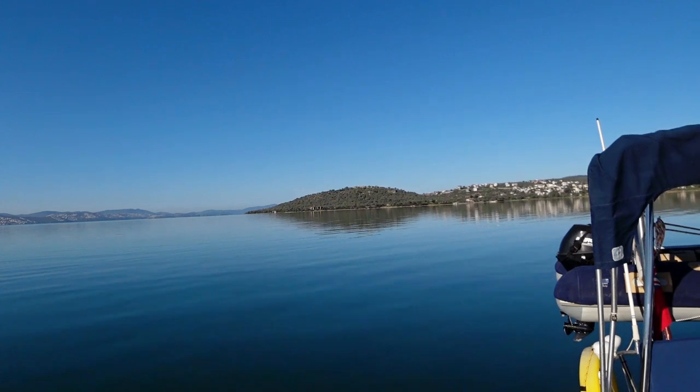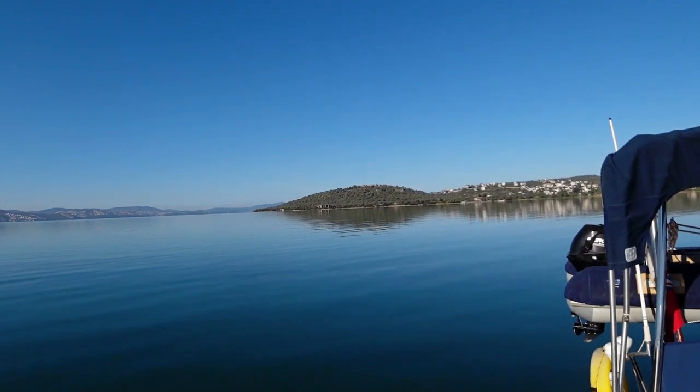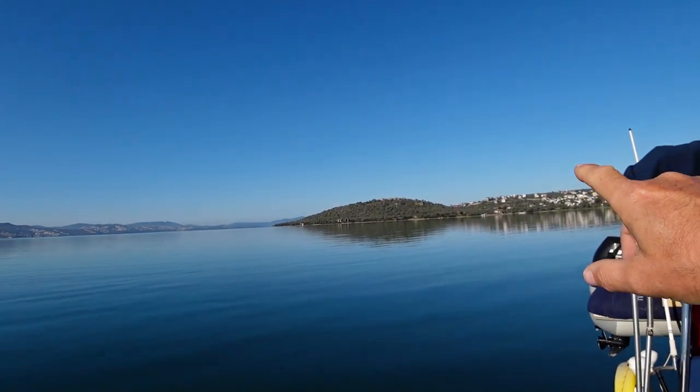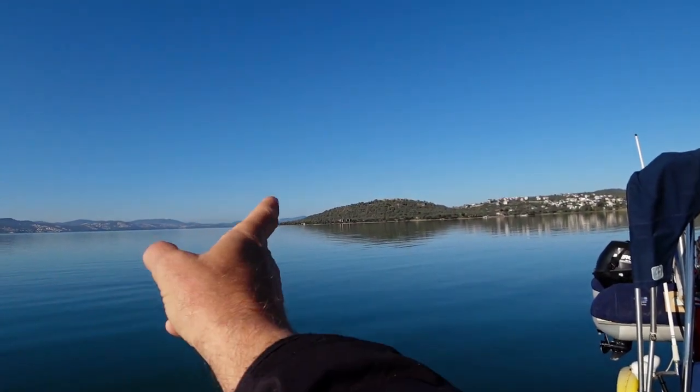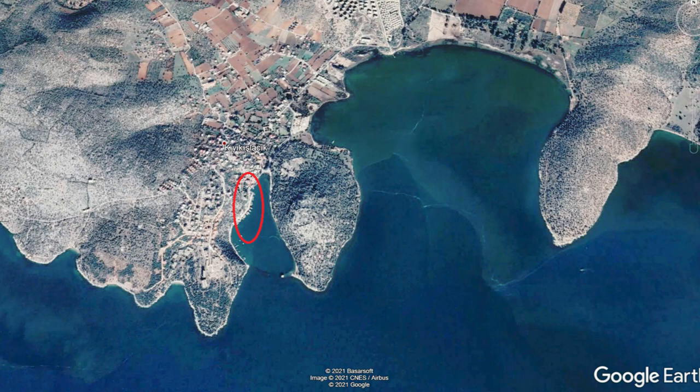Apart from being a perfect hiding spot from the Meltemi, the other attraction in this bay are the ruins on that hill there. Again, drop your dinghy, go around the outside and into the small fishing harbour where you can tie up your dinghy, and then spend your time exploring the vast ruins on that hill.